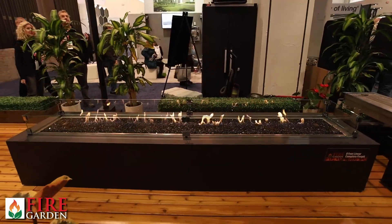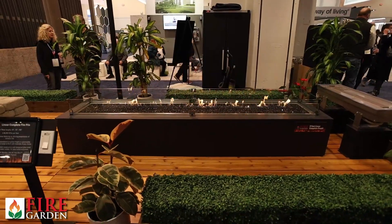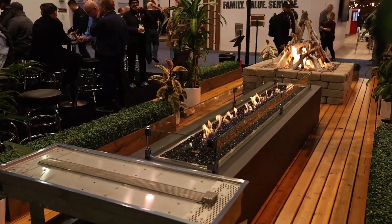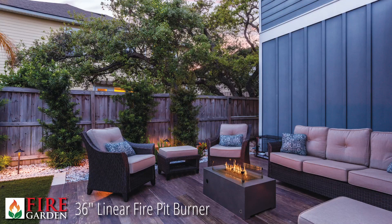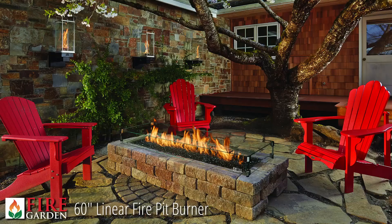To the right of the finished completed fire pit you'll see a burner on a stand. This is a stainless steel burner — the 60-inch burner — and these are designed to be installed in an enclosure of your choice. Your architect or builder can do a custom installation. They also come with the same glass wind guard and electronic ignition.